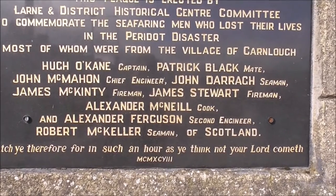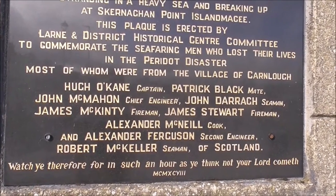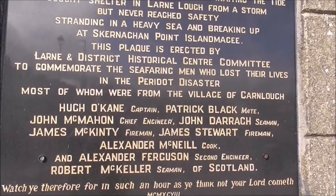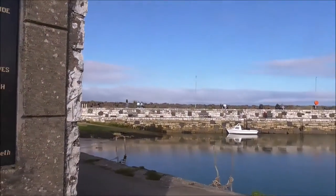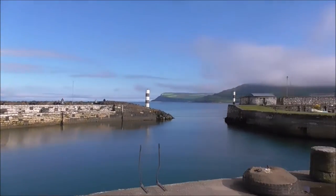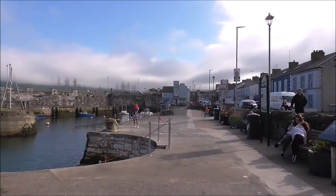And watch ye therefore, for in such an hour as ye think not, your Lord cometh. Nine men were lost, and eight of them were from Carnlock. The sea's a very dangerous place, and it still is the same today. So there's our wee trip to Carnlock.